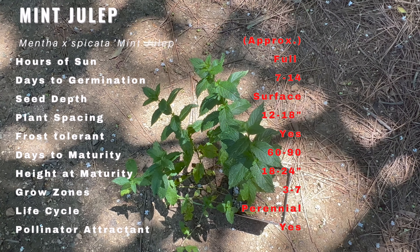And that wraps up our exploration of mint julep, a captivating mint variety that brings a refreshing touch to both culinary and medicinal pursuits. We hope you found this information inspiring and informative for your gardening adventures. Don't forget to like, comment, and subscribe to our channel for more exciting videos on gardening and farming. Happy growing!